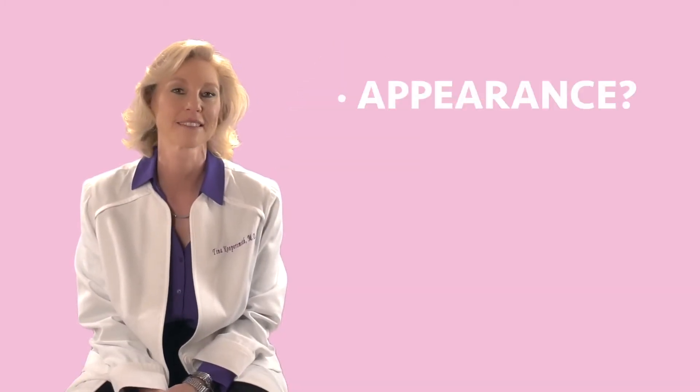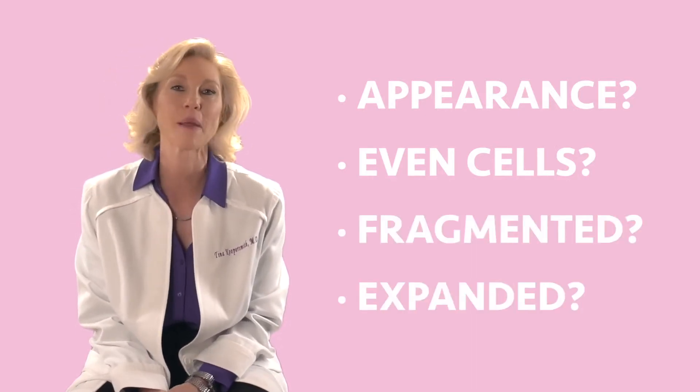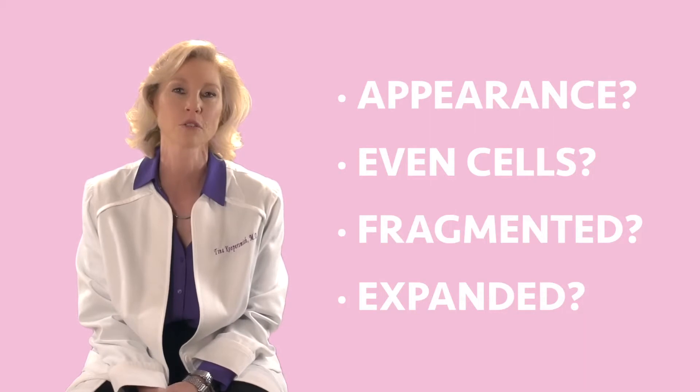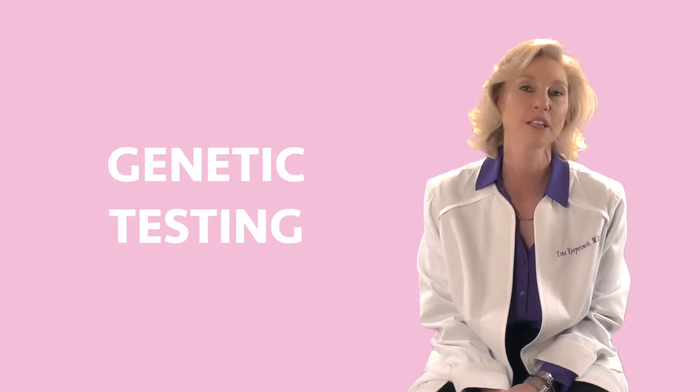Which of these four blasts are we going to transfer? We're going to look to see if they look nice. Are the cells in even number? Is there fragmentation? Has it expanded? These are the words we use to describe embryos. Sometimes genetic testing is also done, and that will tell us which ones are genetically normal.